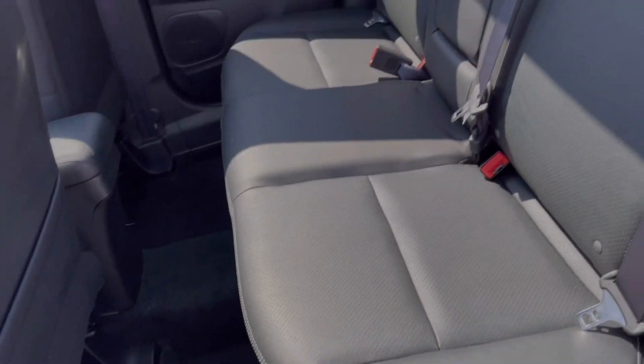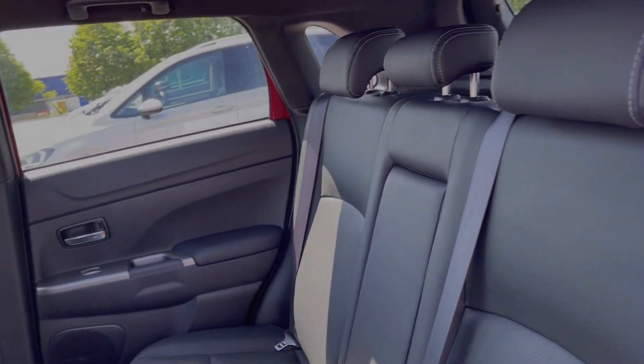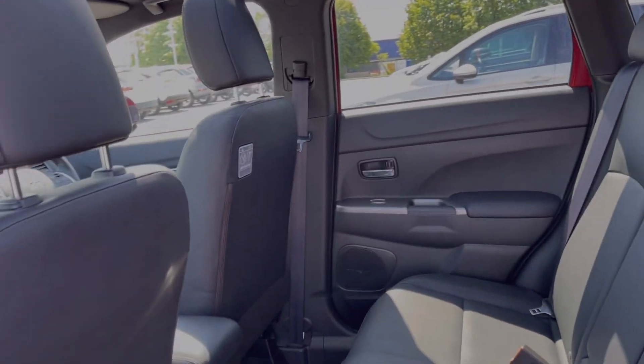Into the rear of the vehicle, you've got the full leather upholstery throughout. You will also find isofix points on your outer two seats if you do need them.